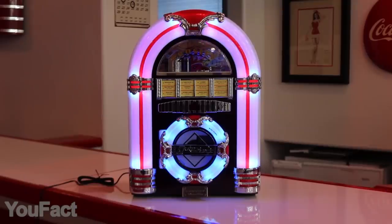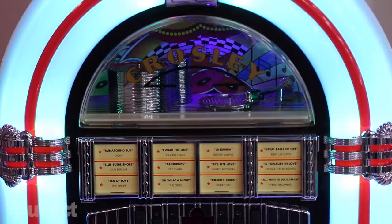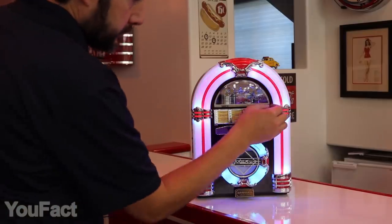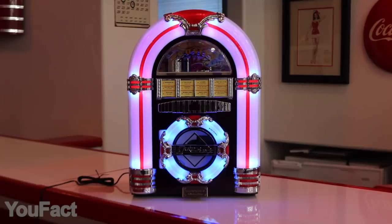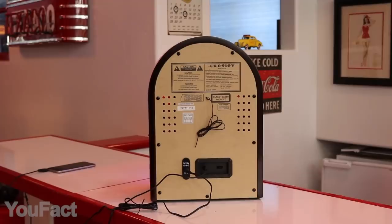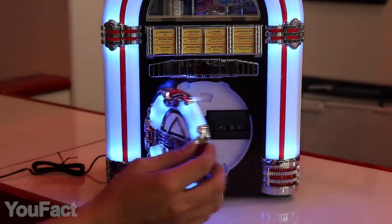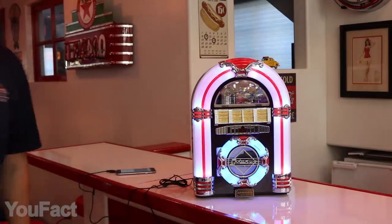You've probably seen jukeboxes in 1950s movies, but now you can actually own one and enjoy the beautiful retro aesthetics. This thing gets really bright and colorful thanks to the built-in LED tubes. Despite the authentic look, this is actually a modern gadget — not limited to a bunch of preloaded songs. Connect the jukebox via Bluetooth and enjoy your music within a 33-foot range. The aux port allows you to play music directly from non-Bluetooth devices, and you can also play a CD as well as AM or FM radio. Whatever song you play on this, it'll sound a little bit older.